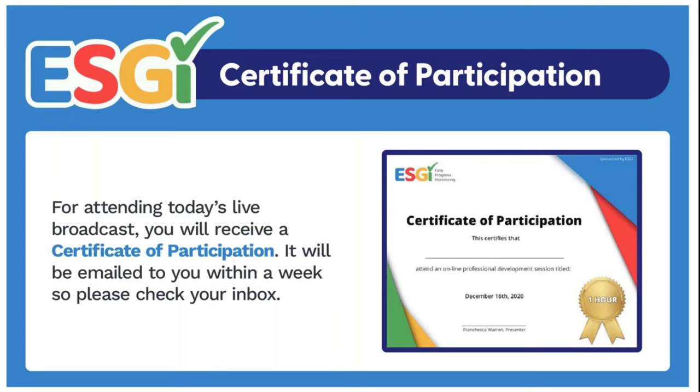For better audio and video quality, close all other applications that use bandwidth, like Skype. If you have any audio or video issues, try refreshing or changing your browser. If you have audio or video issues during the broadcast that caused you to miss some of it, you will be sent a recording via email. For attending today, you will receive a Certificate of Participation. Your certificate will be emailed to you along with a link to today's broadcast.